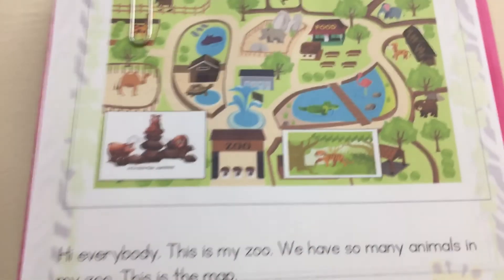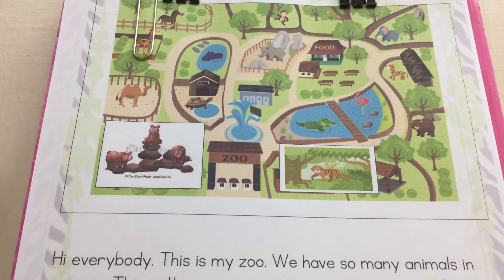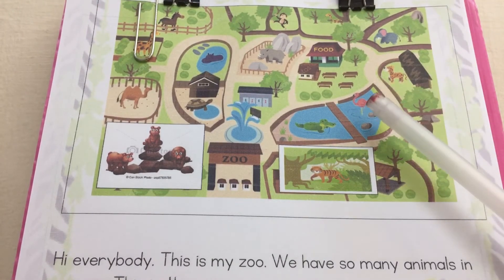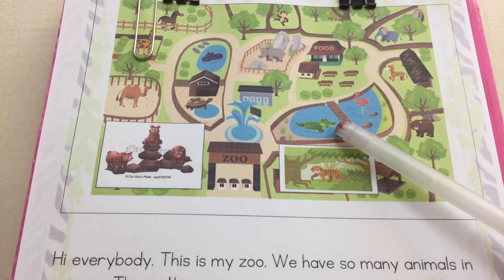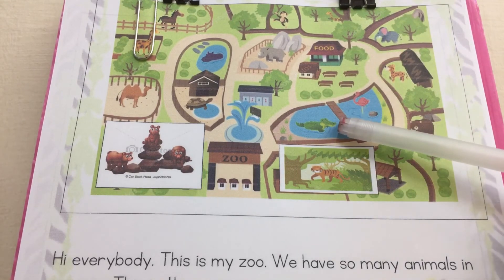So here is teacher's zoo map. Wow, what do you see? I see a giraffe. What is it? It's an alligator. Where is the alligator? The alligator is in the lake.